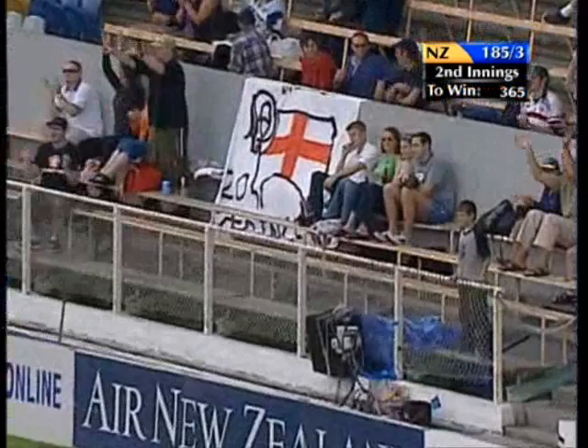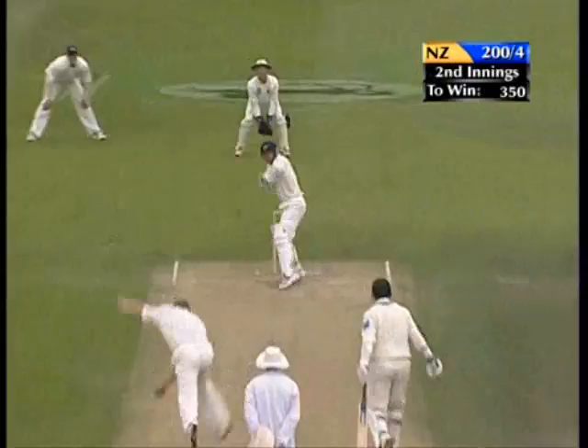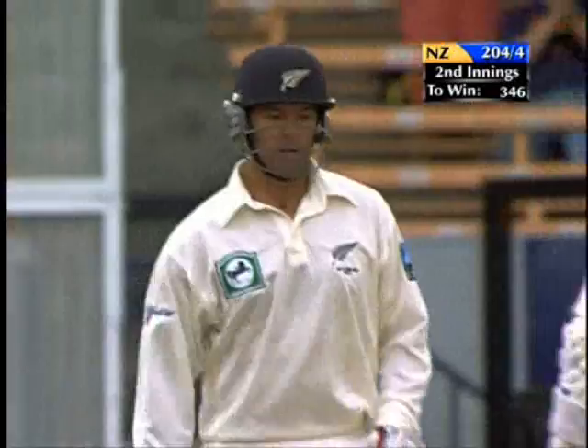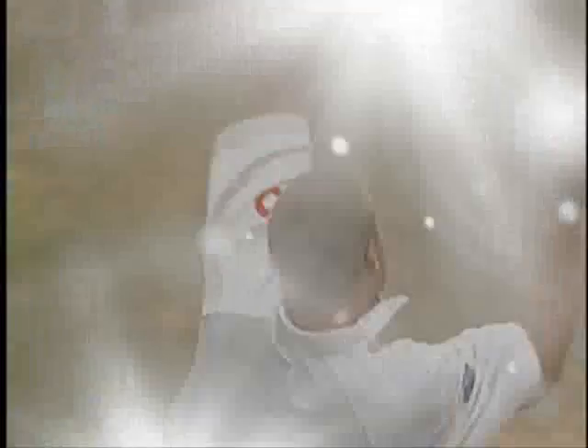Something else to think about. Good one in the over — big over for Astle. That'll run away for four through the gully region. It's 50 for Nathan Astle, and it is a well-played 52. Ten boundaries. Some typical strong Astle shots through the offside — a valuable knock.